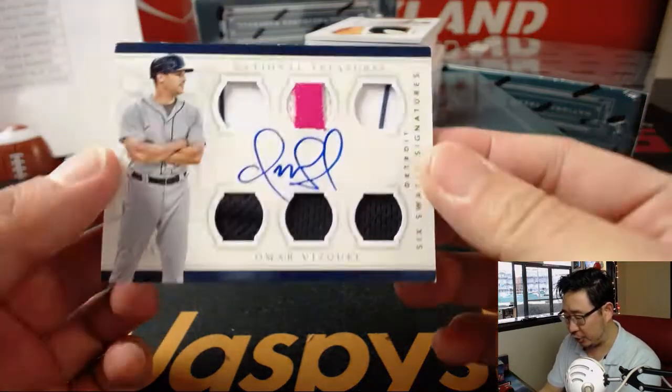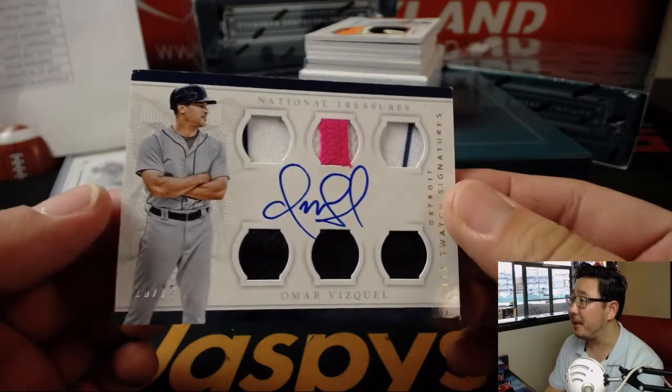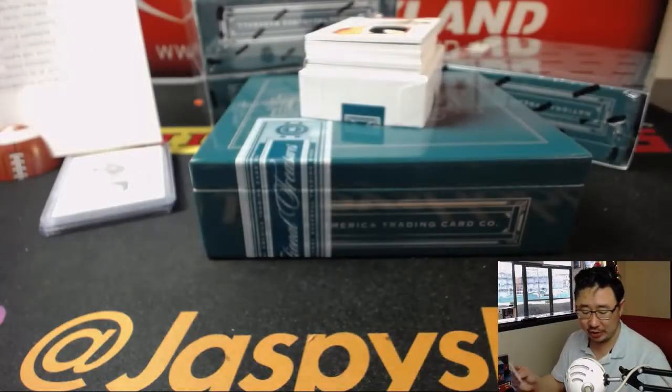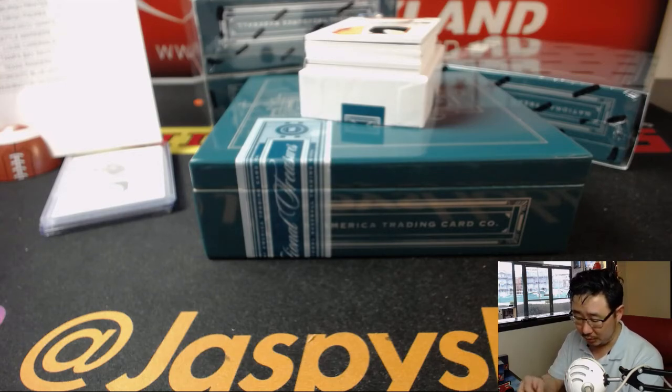Not for the tribe — this is Tigers edition of Omar Vizquel, 20 out of 25, six swatch signatures. That goes to Last Spot Mojo, Tigers, Robert Rincone. Nice, Robert.